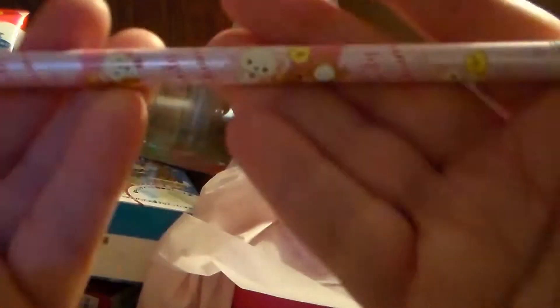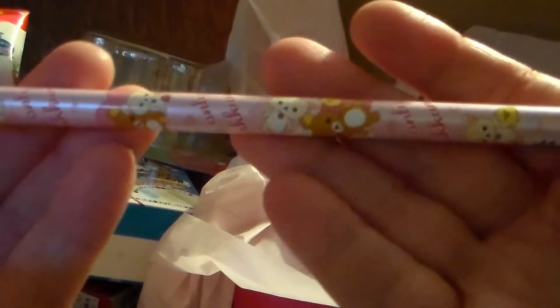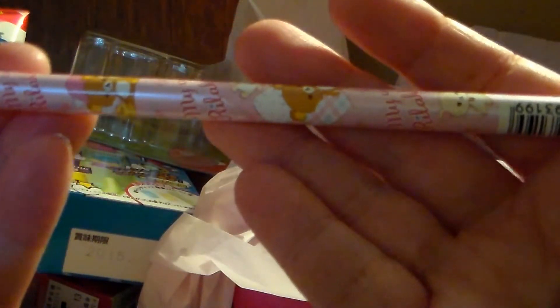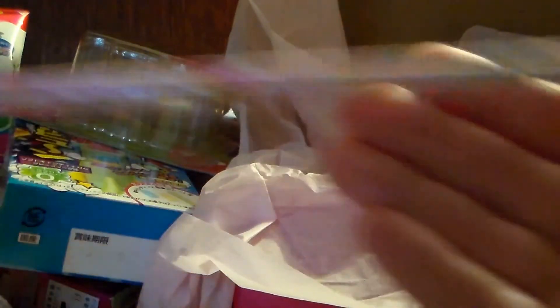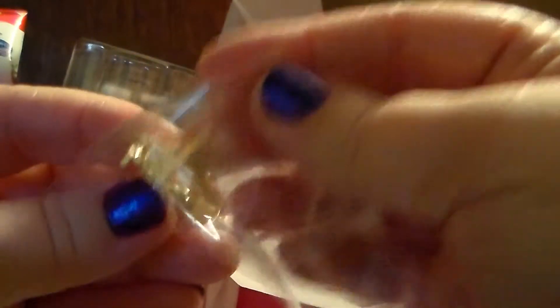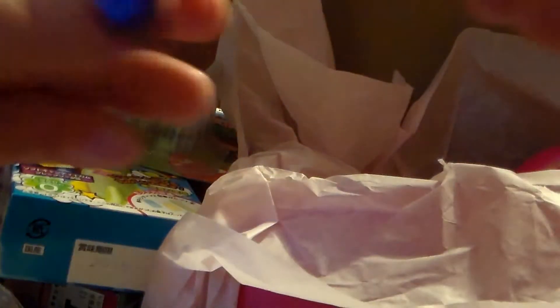I also got a Rilakkuma pencil, which is very cute. And some little rings and such. And candy — looks like Haichu.